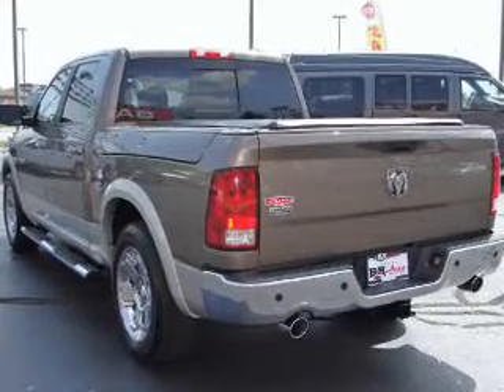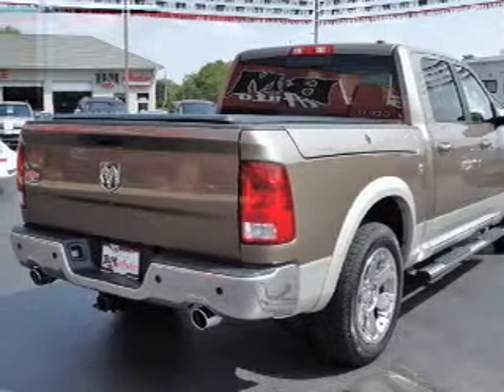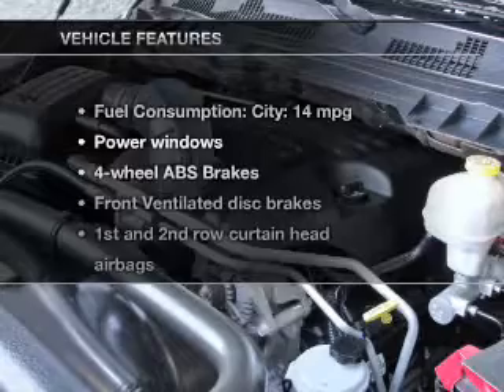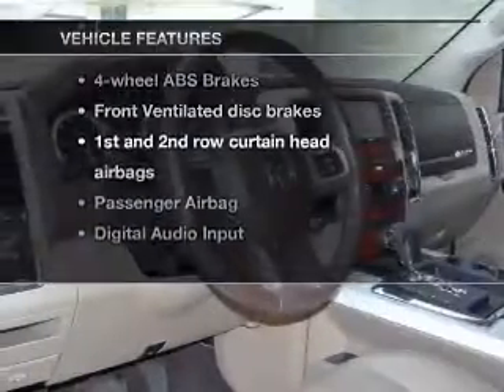The anti-lock braking system will keep you safe on the road. Heated seats make cold weather driving more endurable. Enjoy the flexibility of multi-zone temperature controls. And with these notable features, you won't want to miss out on the opportunity to own this amazing ride.